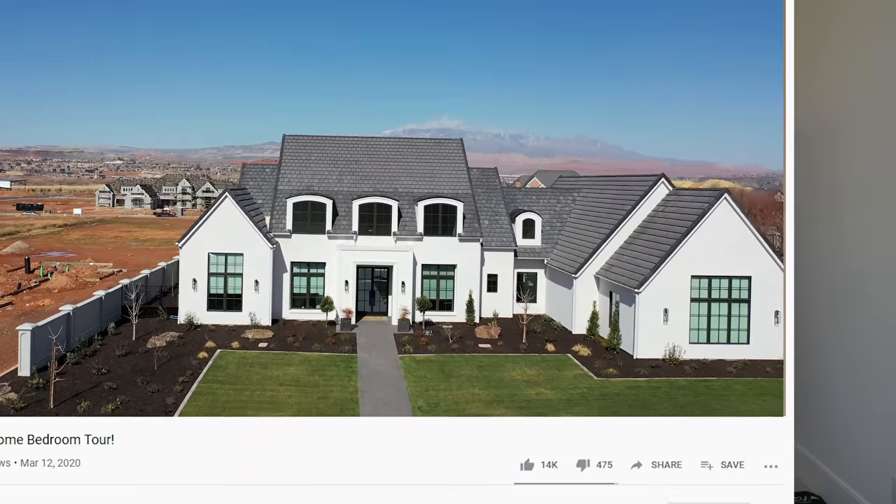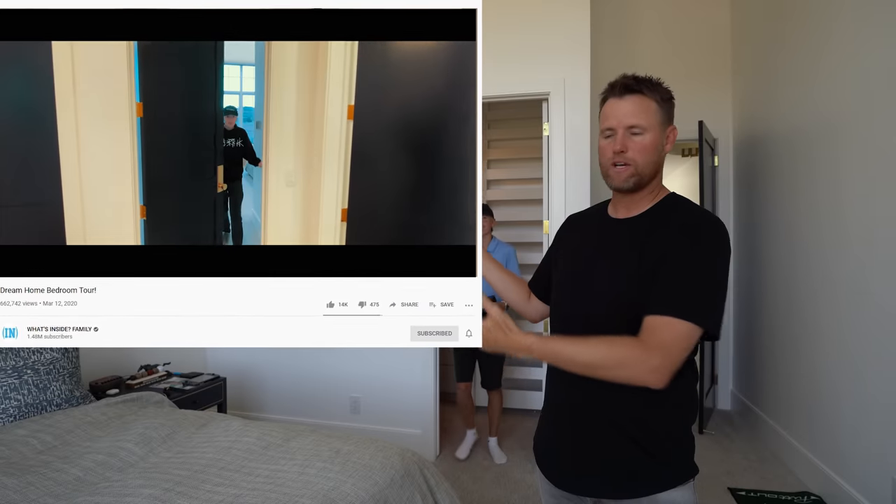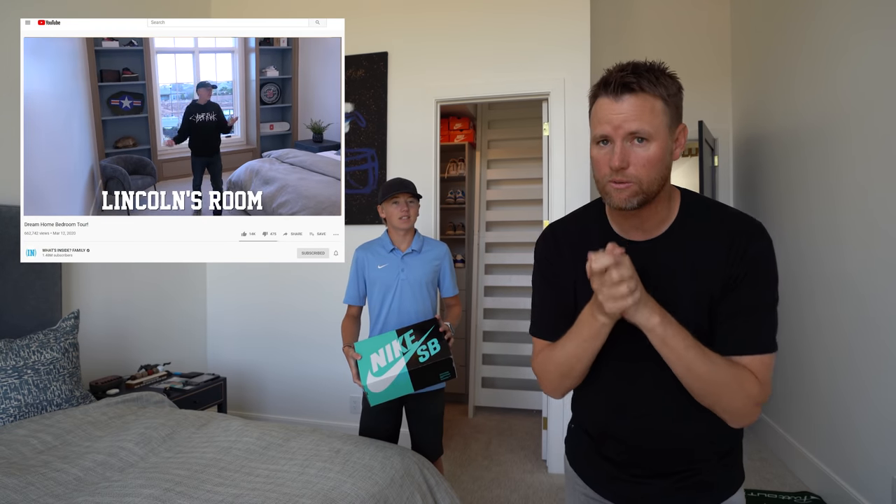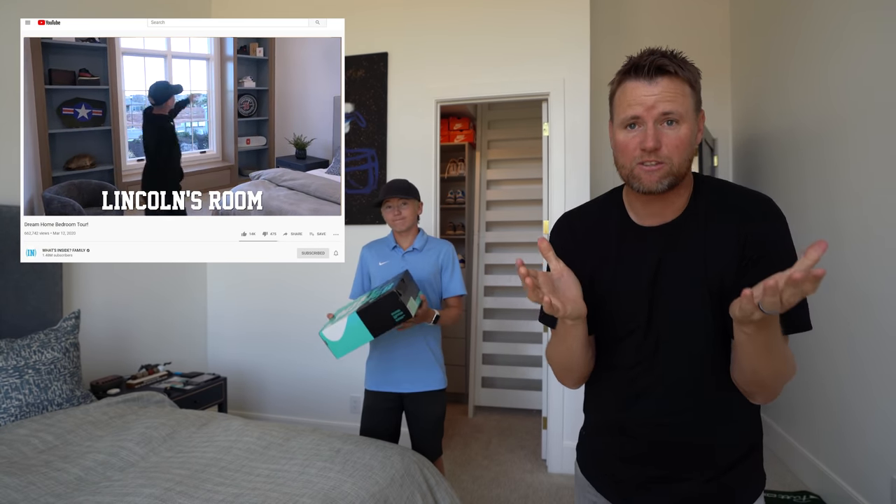Welcome back to What's Inside Family. Today we are going to do a very requested video. A couple of months ago we did a kids' room tour video of our house, and one of the comments on Lincoln's room was really popular, so we're going to do it in the video today: What's Inside My Shoe Collection.